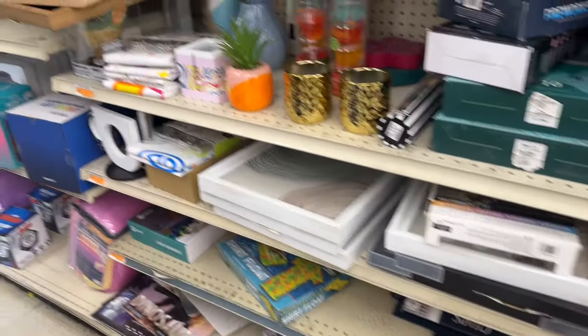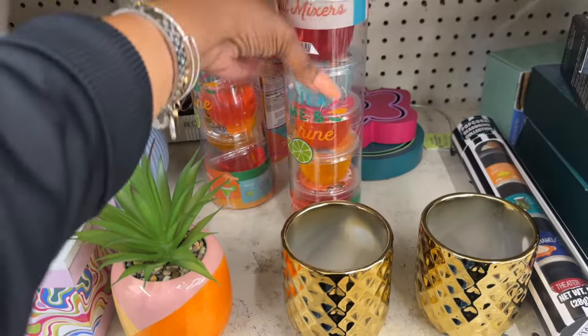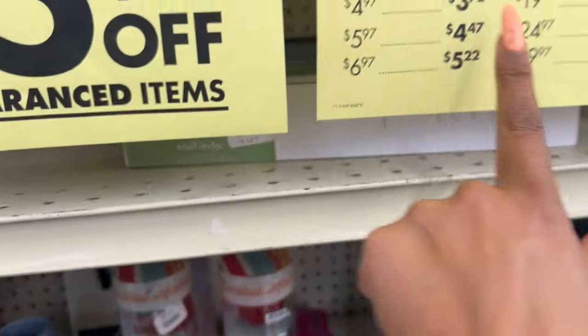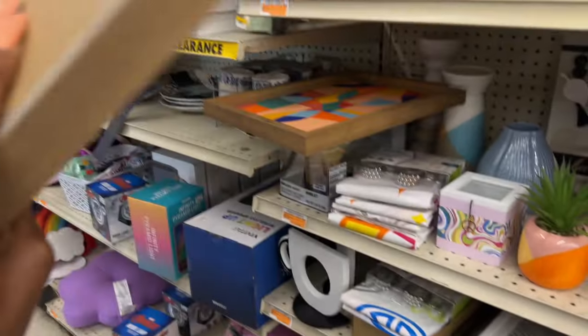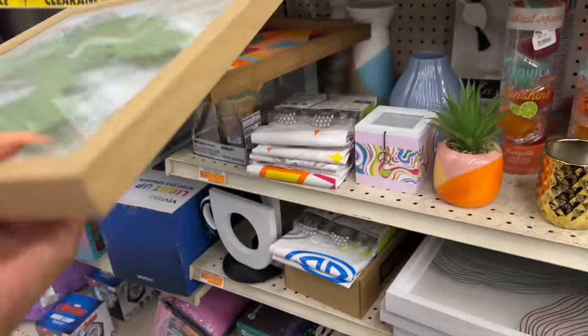Look at this little mixer — $4.97 for the freezable cocktail mixer pops, so they're $3.72. That's not bad. They have some decor out as well — it's kind of pretty, $9.97 plus an additional 25% off.